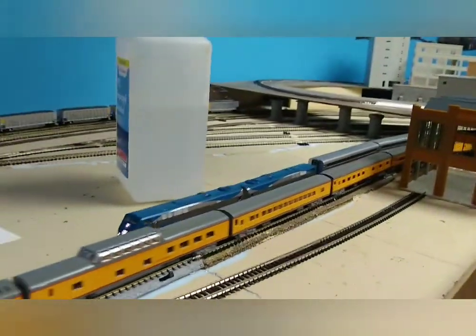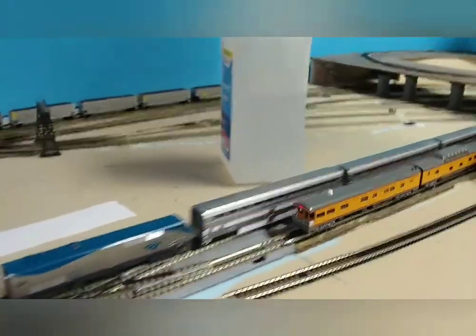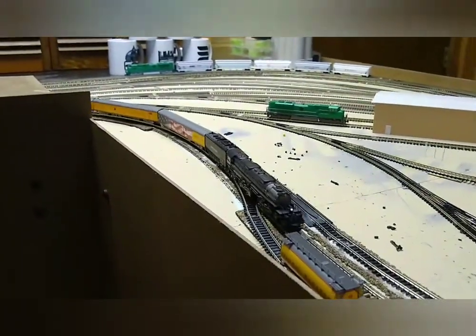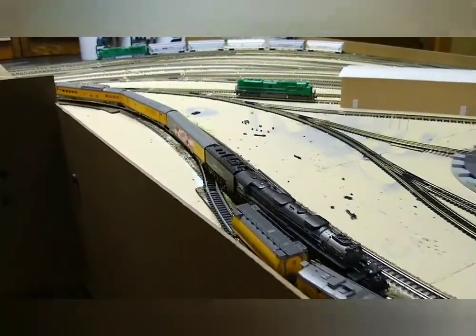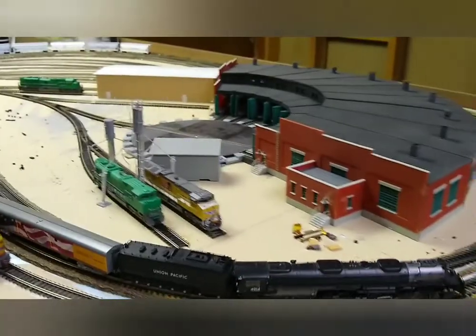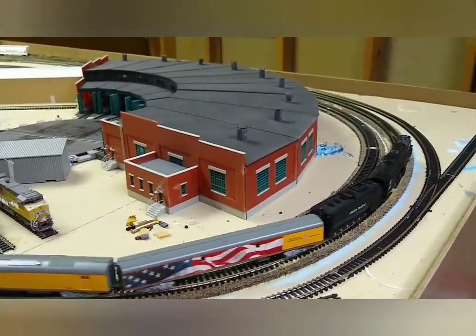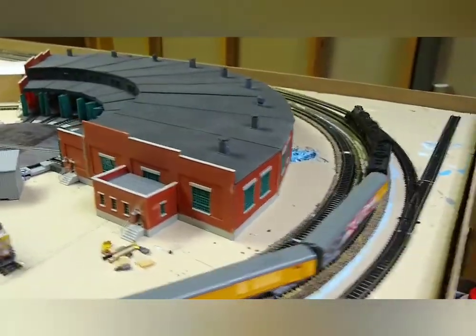There'll also be service through the Amtrak California Zephyr, which you can see running here. That's the one prototypical example that actually does run on the layout — the California Zephyr. You probably noticed the 4014 running with the excursion train. It's an Elko Valley Railroad — they acquired Union Pacific in the fictional world I'm building. So fortunately the 4014 exists in the Bennington Elko Valley Railroad.